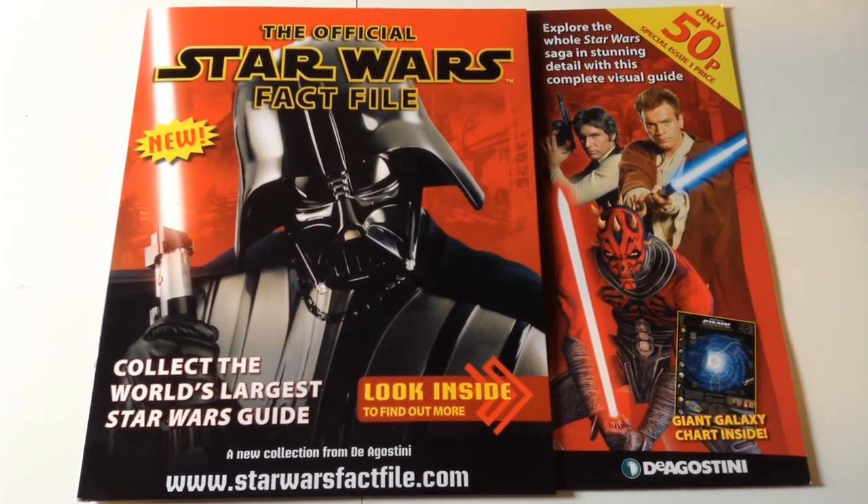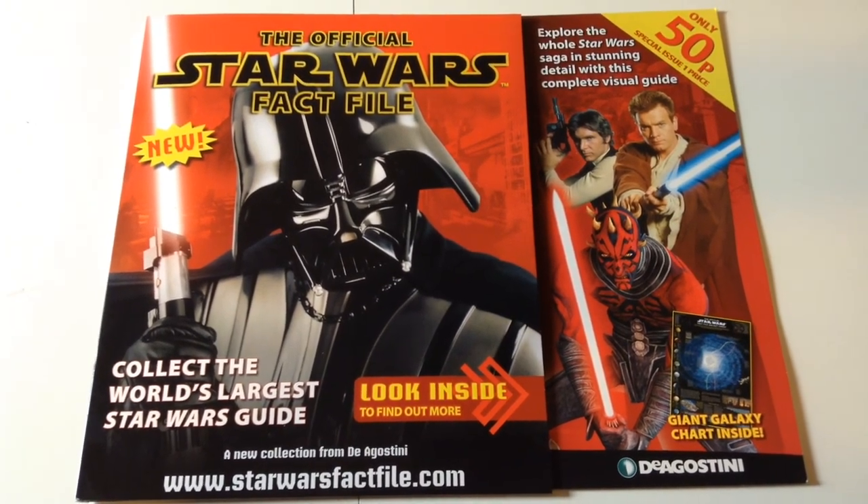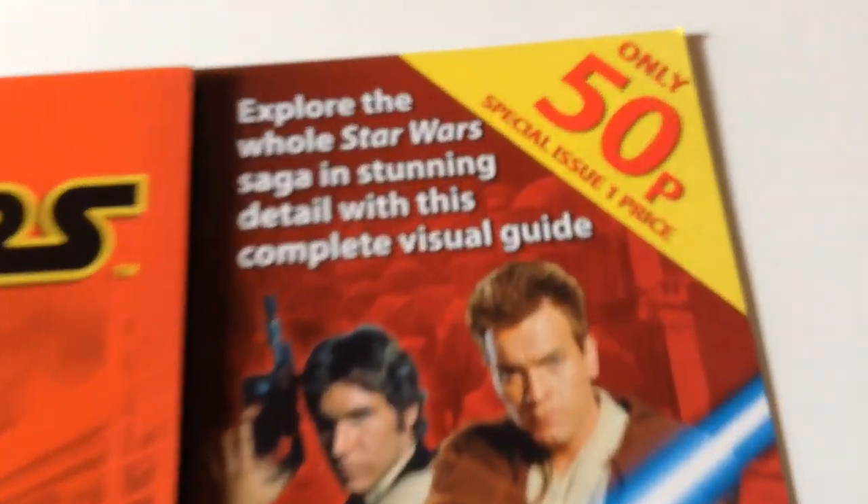Hi Star Wars fans and welcome to another video. Some of you here in the UK may have been tempted to buy this because of the price of only 50p.